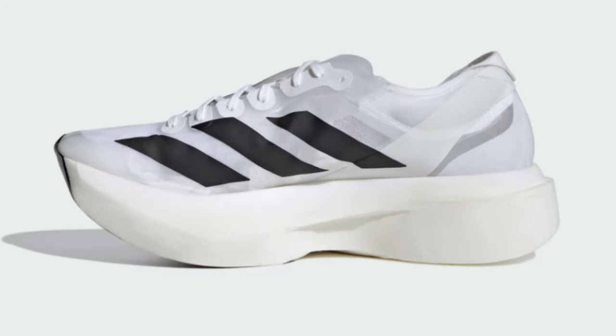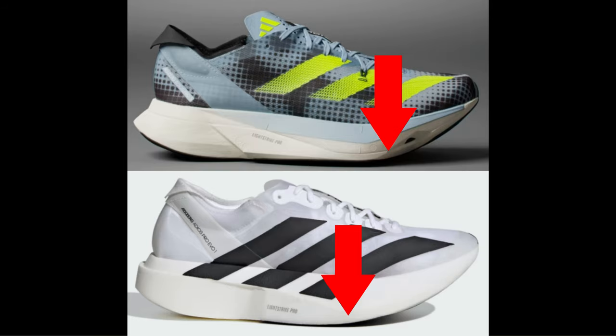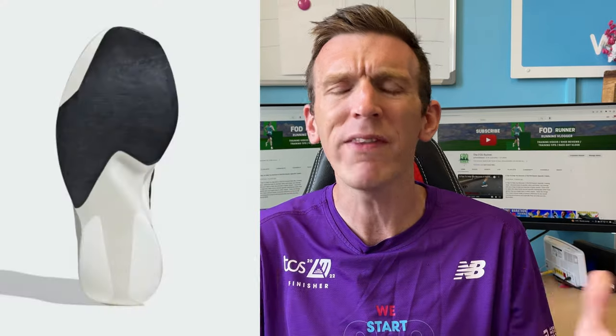It's the midsole that they're really raving about. We've got a new formulation of Lightstrike Pro, and the standout feature is bringing the early-stage rocker back from 70% of the way up the shoe to 60%, meaning you get a more aggressive rocker earlier in the gait cycle. With that, they've redesigned the energy rods — they're still in there just like in the Adios Pro 3, but redesigned to cater for that earlier-stage meta rocker.